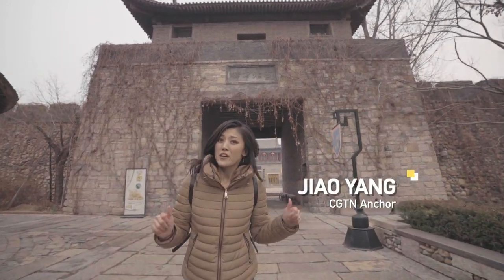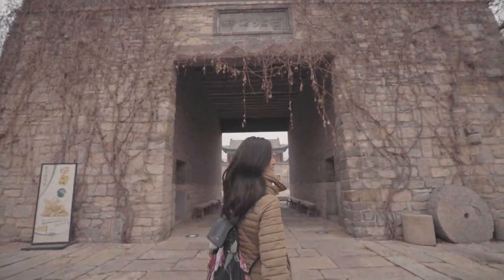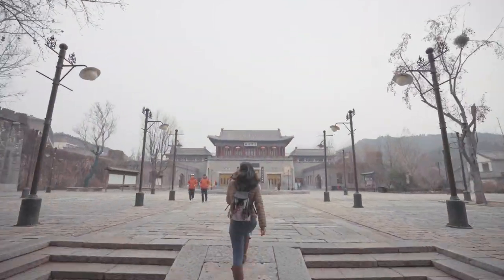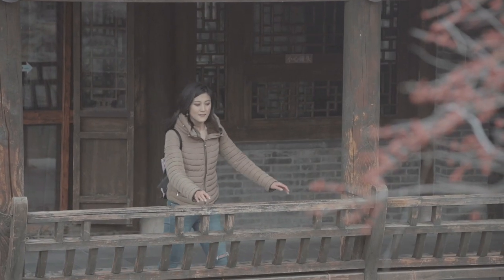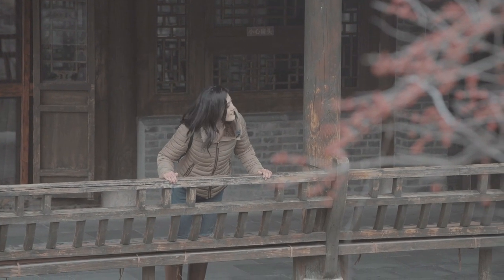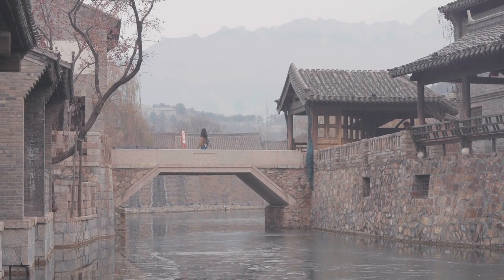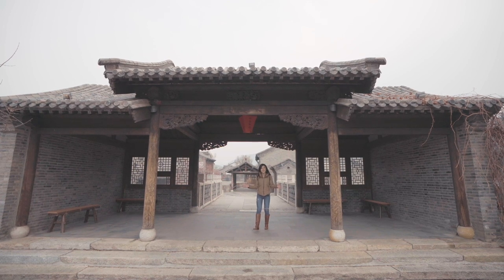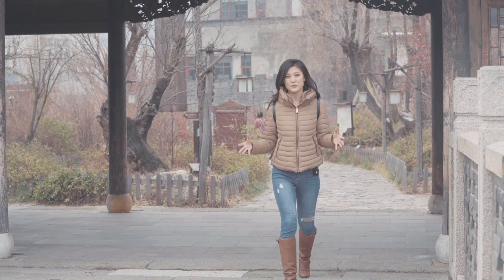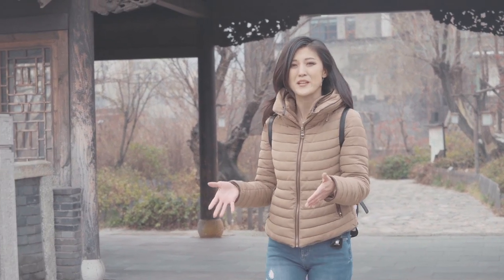We're at the foot of the Great Wall, journeying back in time to a Ming dynasty-style village. We're at Beijing Water Town, surrounded by mountains. This is at the foot of the Simatai stretch of the Great Wall — we traveled about 130 kilometers northeast of central Beijing to get here. It was about a two-hour drive.